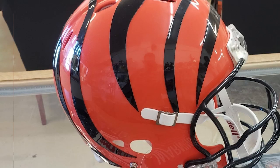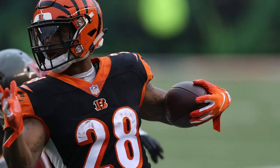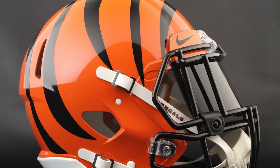The officially licensed NFL helmet is great for autographs and features the Bengals team logo decals on both sides. The NFL Bengals replica speed helmet size medium measures 12.75" L, 9.25" W, 9.75" H.